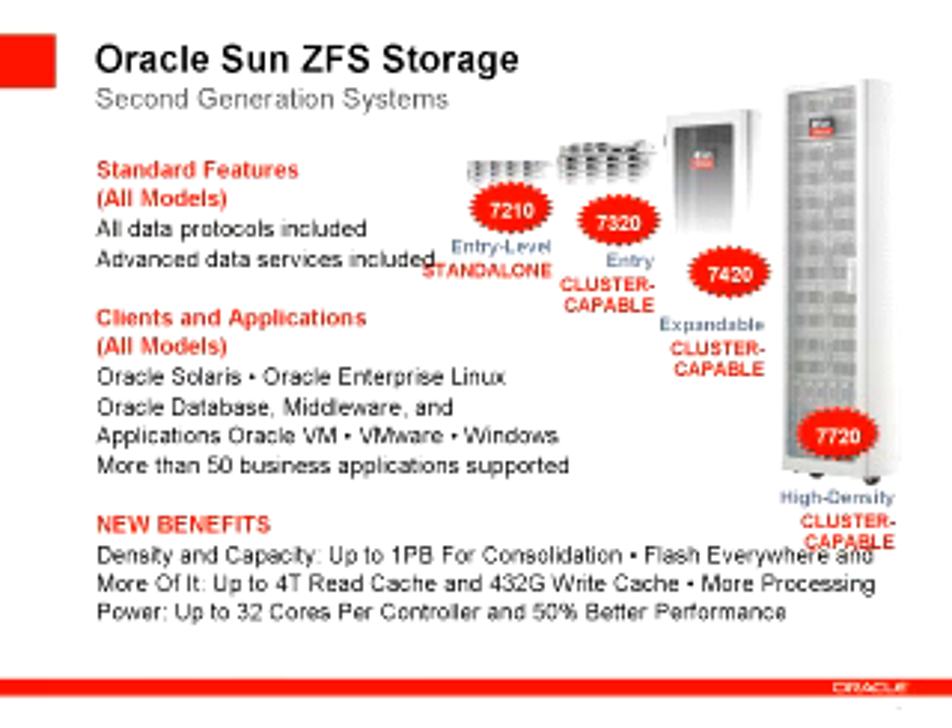Announcing right now our new family of unified storage products: the ZFS Storage 7000 series, now in its second generation. About two years ago we introduced the first generation; today we're announcing the second generation of our storage controllers — four products in all. Ranging from the 7210, an entry-level standalone product powerful enough to support thousands of file systems and tens of thousands of snapshots and LUNs with all software features and flash acceleration, through the 7320 entry-level cluster, the 7420 high-end expandable cluster, and our new high-end high-density cluster, the 7720. This is an incredible new family of products.